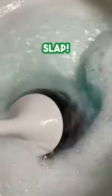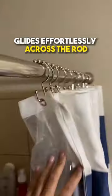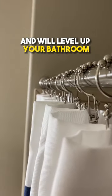Three random Amazon finds that just slap. These shower curtain rings let you easily put up the liner and then the curtain, glides effortlessly across the rod and will level up your bathroom.